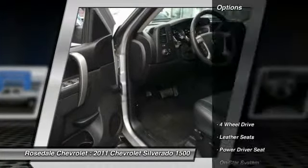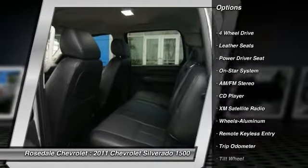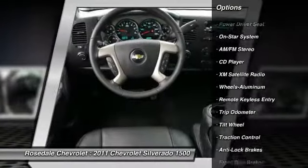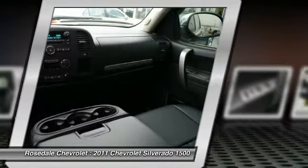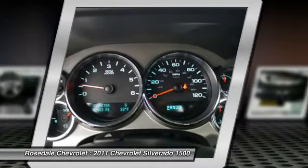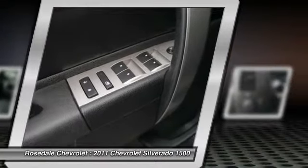Here are some of this vehicle's great options: four-wheel drive, XM satellite radio, traction control, anti-lock braking system, front air conditioning, power steering, aluminum wheels, cruise control, multi-zone climate control, and rear defrost.